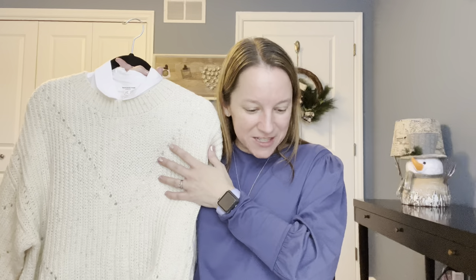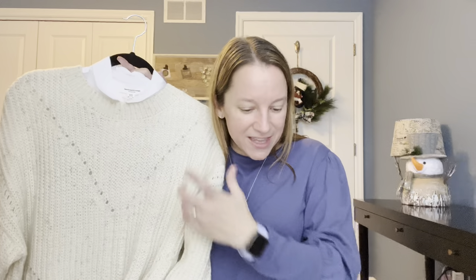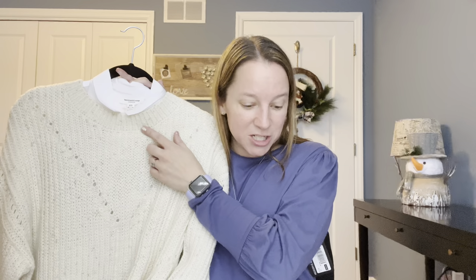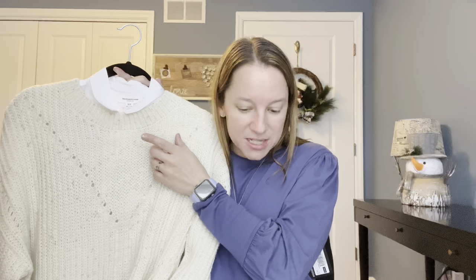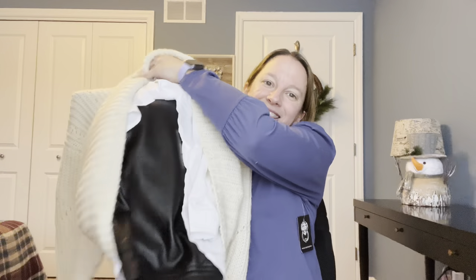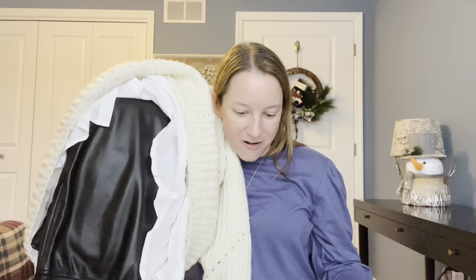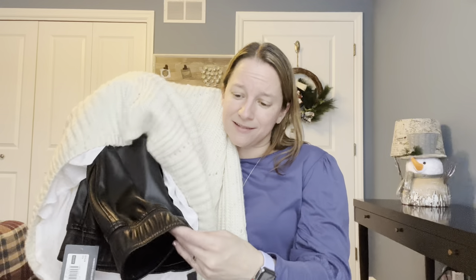The sweater is by FRNCH — the Neva Sweater in Ecru, at $82. That's a really great price for a thick sweater, just wasn't my style. The button-front shirt underneath is Beach Lunch Lounge — the Avery Solid Eco Vero Shirt in white, at $58. If it had fit right, maybe. The leather pants are by BB Dakota — Run the World Pant in Black, at $79. I'm kind of sad this didn't fit me right because I might have got those.